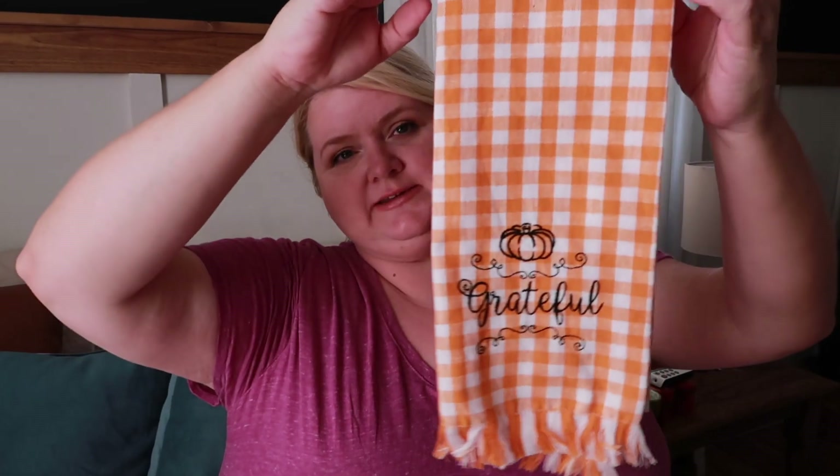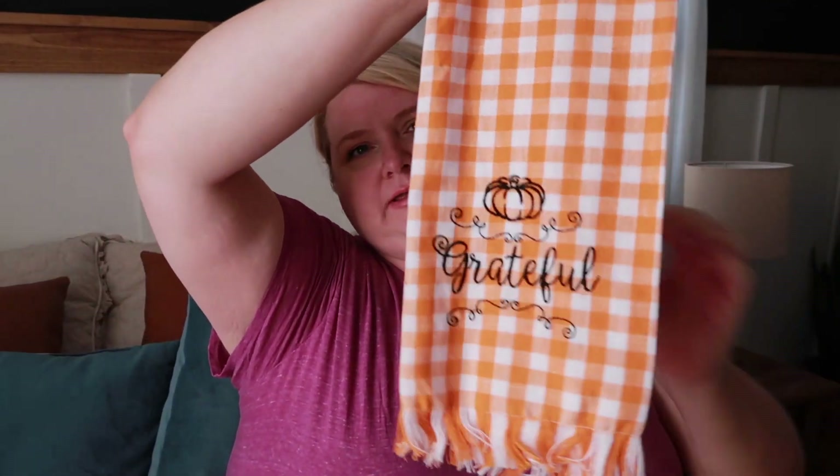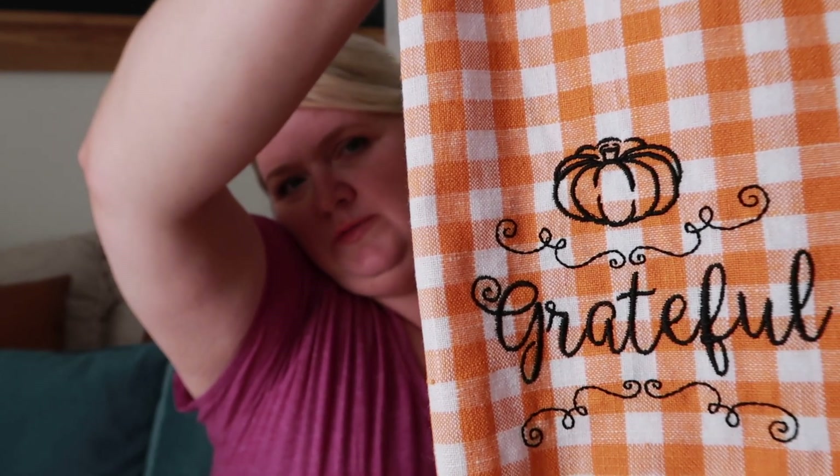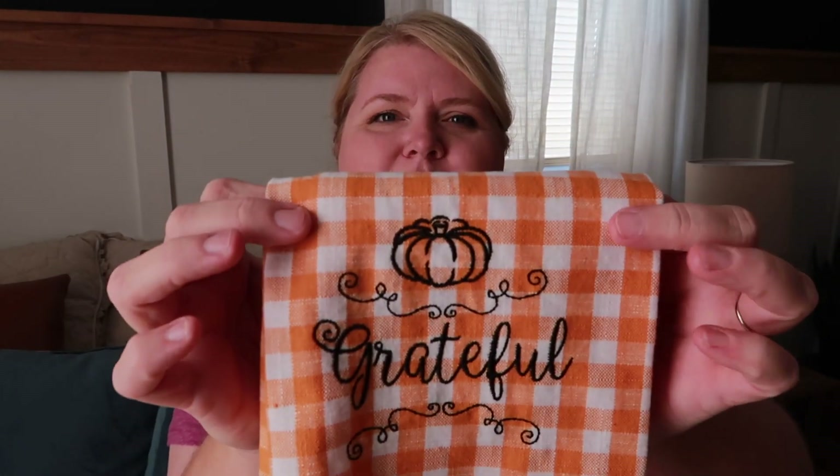The last thing I got was this pretty little checkered towel. It most definitely says 'Grateful' — I was trying to read it backwards and somehow got 'October' out of it. But yeah, that's me.